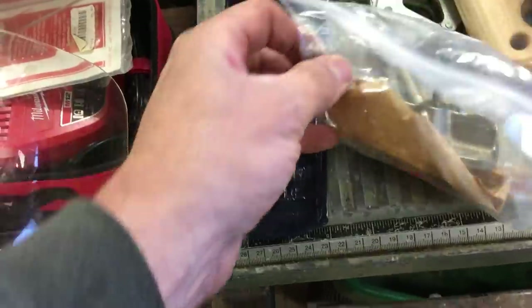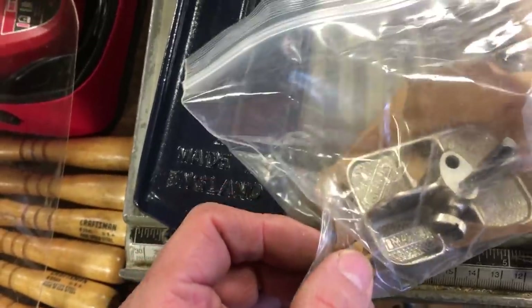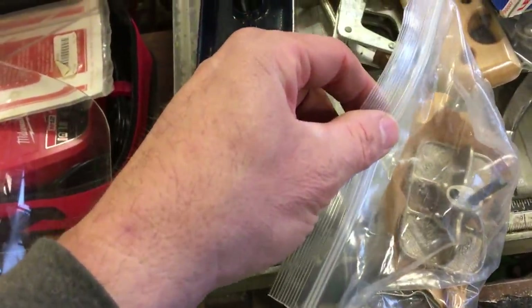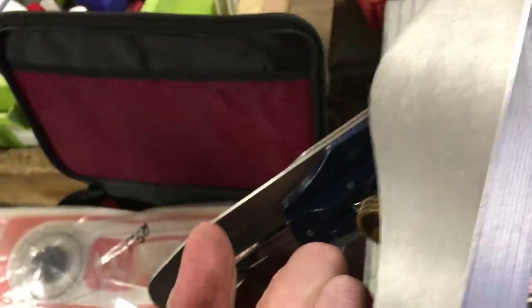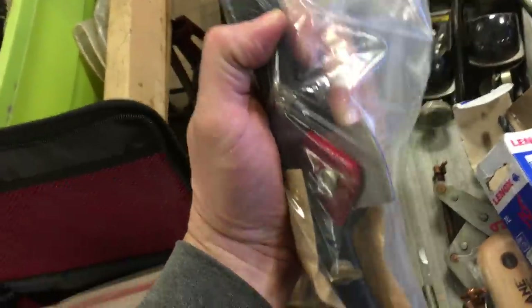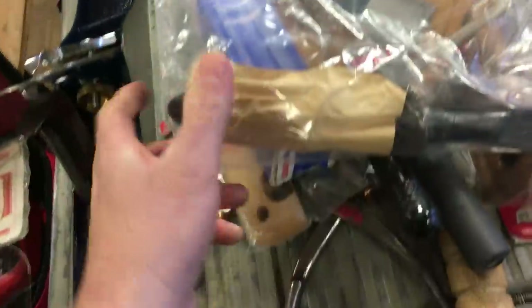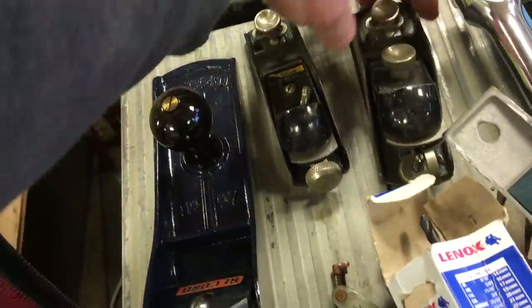We have a Stanley little hand router — I wish I could read the number on this, I think it's a No. 271 — $42.50. The corrugated Record hand plane, this is $135.00. We have a draw knife, which is stuck, and that's $13.50. $30.00 for the Stanley, $60.50. $11.50 for the Stanley — I don't know, it's like a nine and a half maybe.